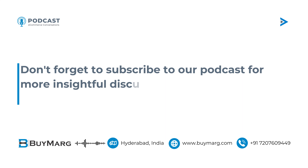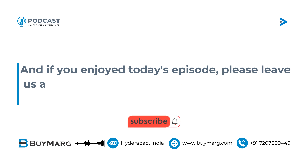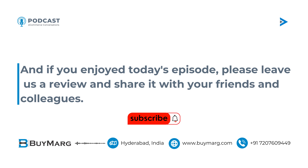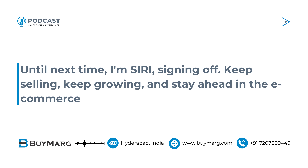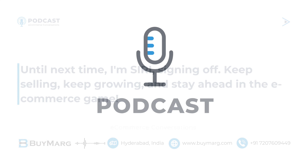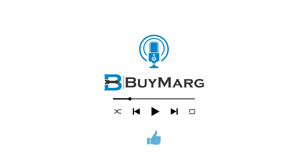Don't forget to subscribe to our podcast for more insightful discussions on everything e-commerce. And if you enjoyed today's episode, please leave us a review and share it with your friends and colleagues. Until next time, I'm Siri, signing off. Keep selling, keep growing, and stay ahead in the e-commerce game. Don't forget to subscribe, like, share, and comment.